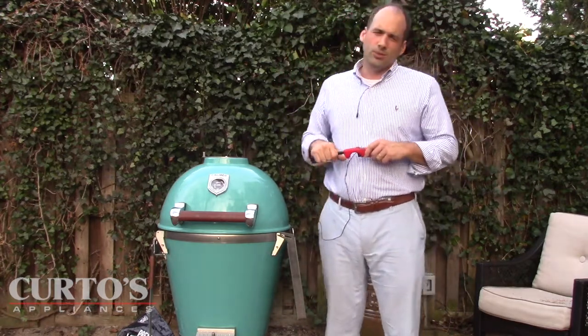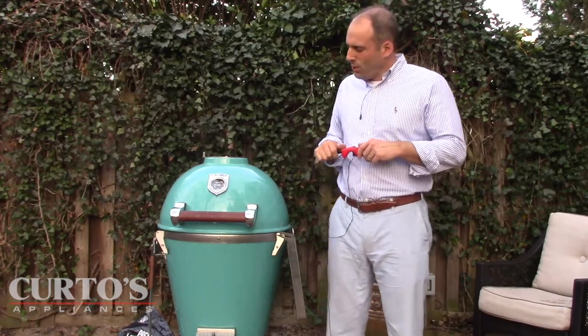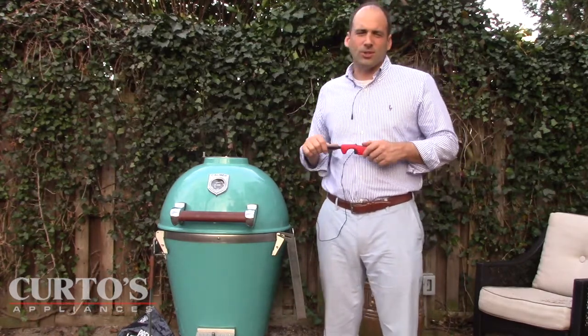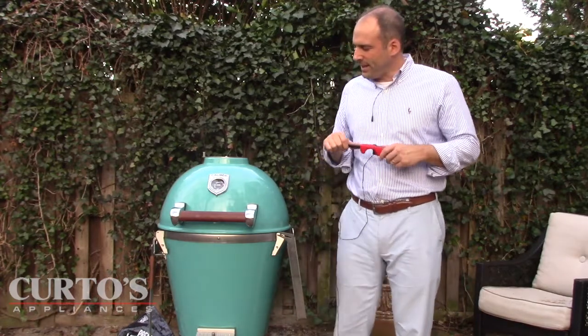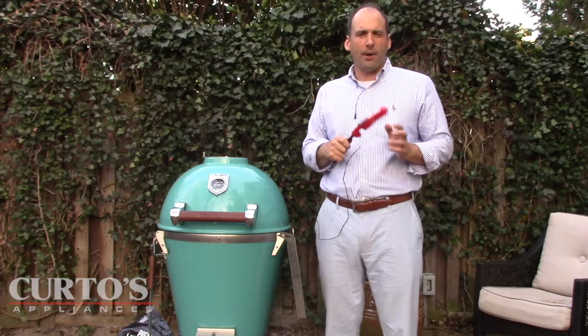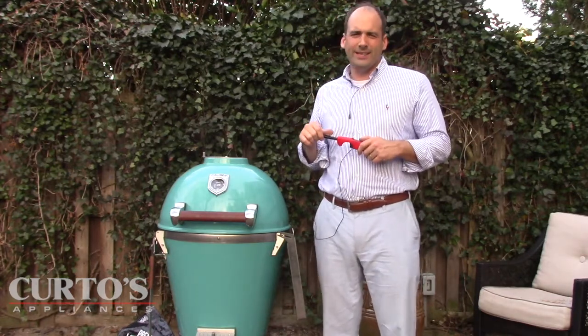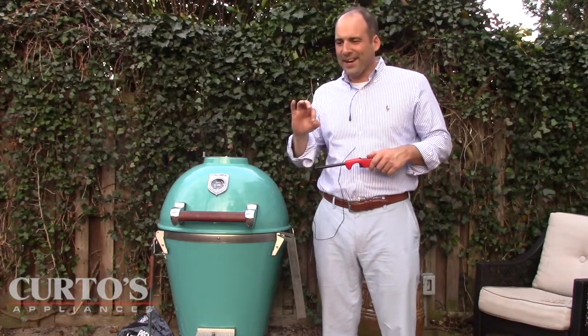I want to introduce you to a new friend. This is Blue. Blue is a recent addition to the portfolio. It is a Caliber Thermoshell Pro Kamado — it's a mouthful — but the bottom line is, it is a kick grill.